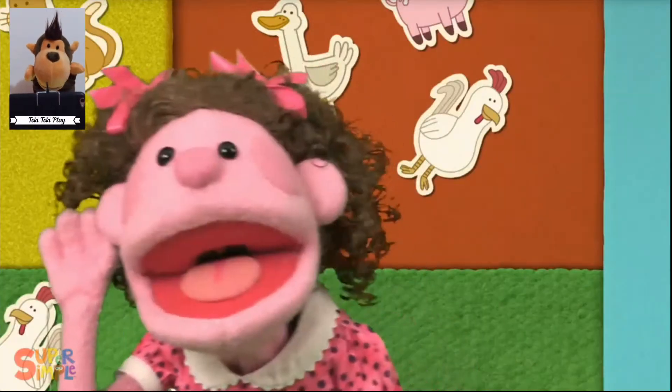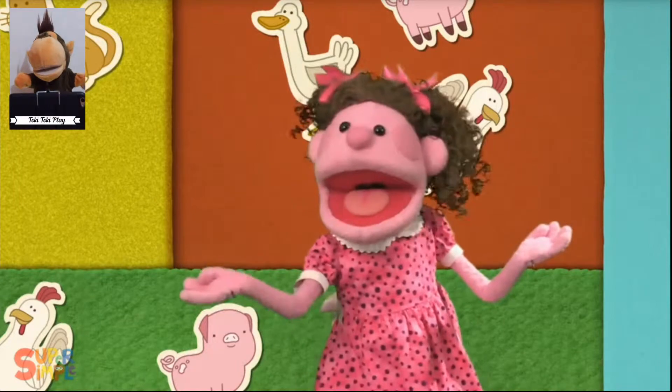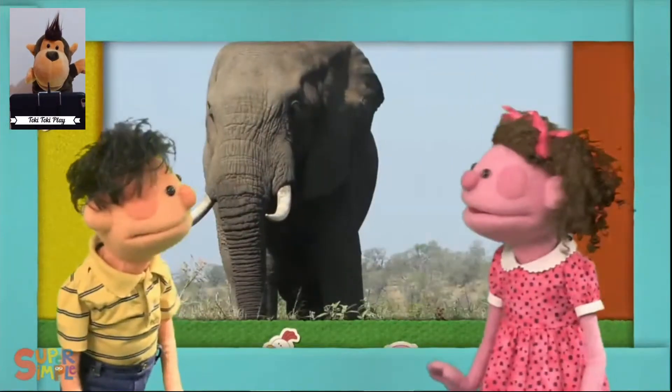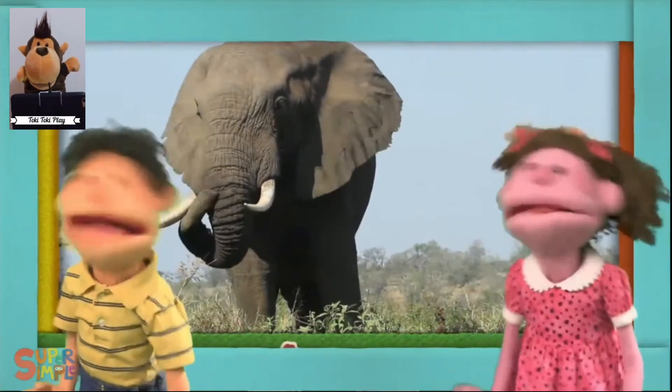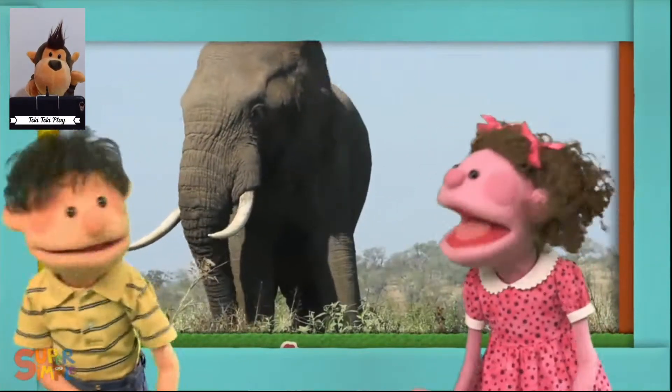Listen, listen. What do you hear? I hear an elephant, elephant, elephant, elephant, elephant. I hear an elephant. An elephant?